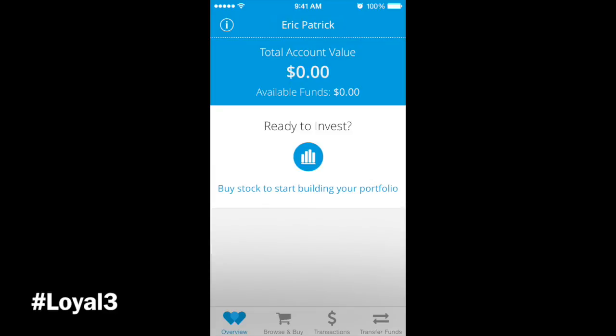The main thing to note is that Loyal 3 has the IPO offering. That's Loyal 3. Stay tuned for day 6 in the 10-in-10 coming next week. Check us out.